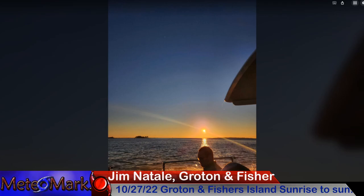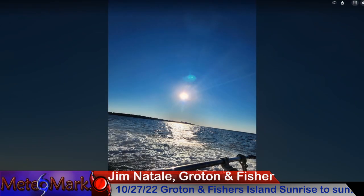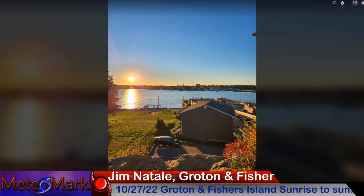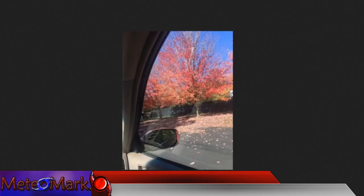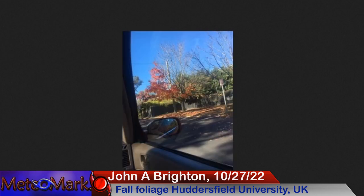Some viewer-submitted photos here: Jim from Groton, Fishers Island — sunrise to sunset. Beautiful captures showing the water, the sun, beautiful colors in the sky, waves coming in, and beautiful rocks. Nice captures there, Jim. Also from this past Thursday, John from Huddersfield University over in the UK — beautiful fall foliage with nice reds and oranges in the background and off in the distance. Nice captures there, John.